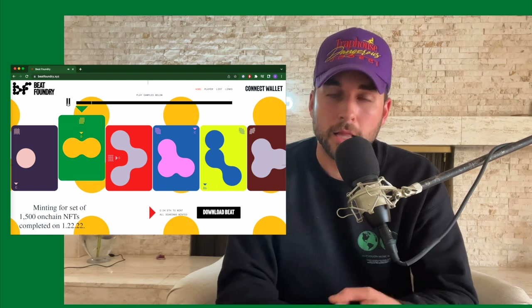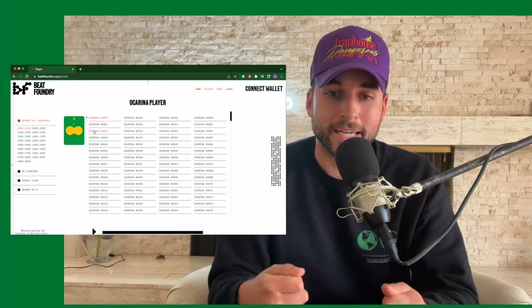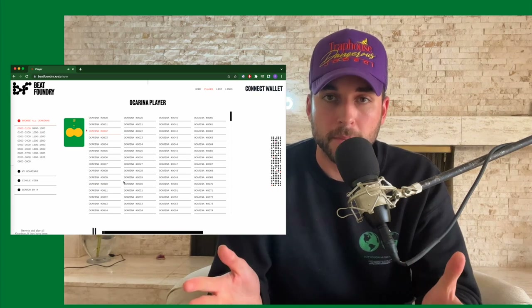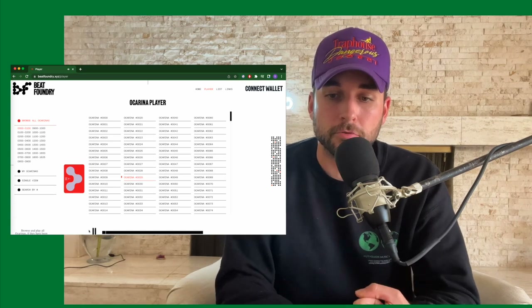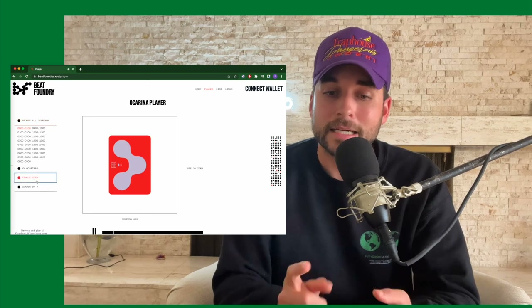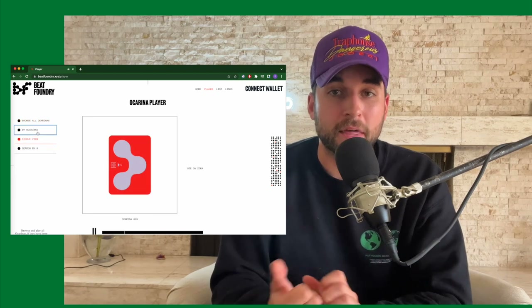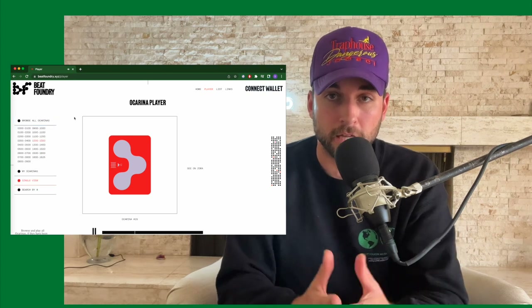A DAW is like Ableton, Logic, or even GarageBand. When generated, it creates a bunch of stems that people can load into their DAW to make music. Anybody can add their own creative vision to the music through remixing, instrumenting, producing, etc. Each NFT will also come with the artist's fully produced interpretation of the piece so that anyone can listen to it despite their ability to produce a song — so you get a full song, but also the stems broken down.